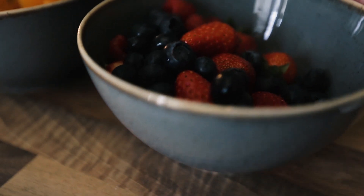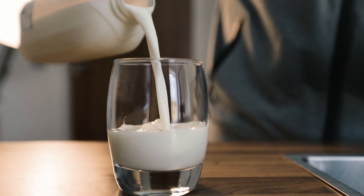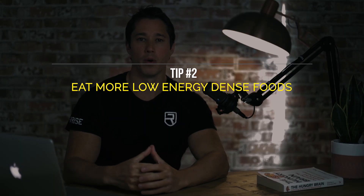So in practice, reducing the amount of ultra-processed foods and adding more unprocessed or minimally processed foods — like fruits and vegetables, meat, seafood, milk, rice, natural yogurt, and potatoes — can limit the intense food reward signals that drive overeating and help keep you in the energy deficit required for fat loss. The second tip is to eat more low energy dense foods.